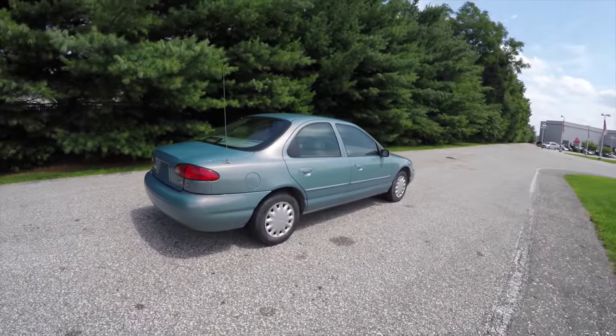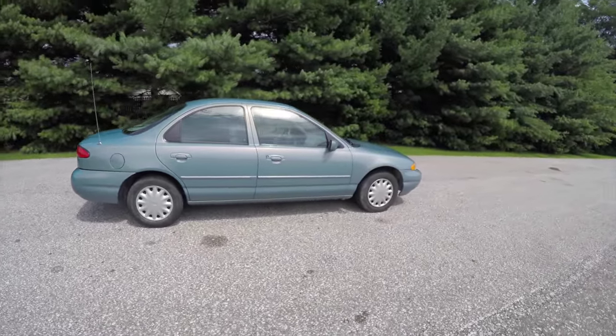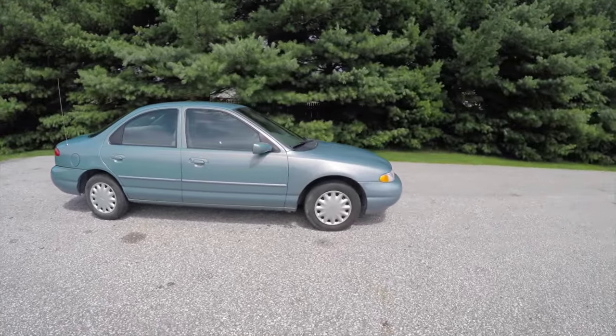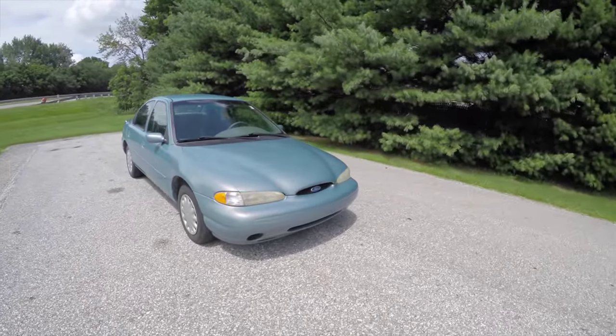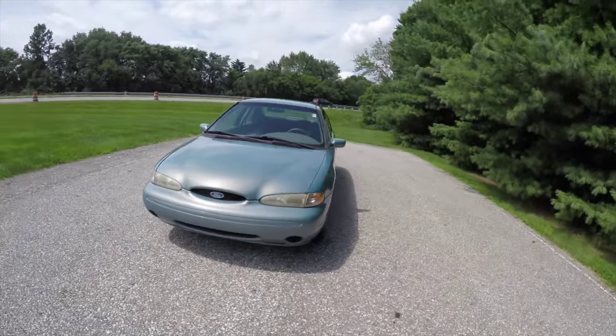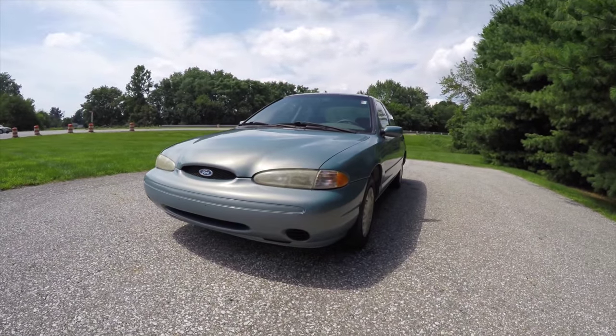That concludes our quick walk-around look at this 1996 Ford Contour GL. If you have any questions or would like to see this vehicle, please contact our showroom — our friendly sales staff will be happy to answer any questions you may have. Thanks for watching.